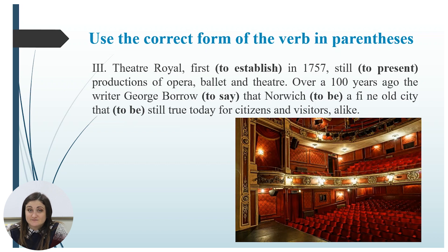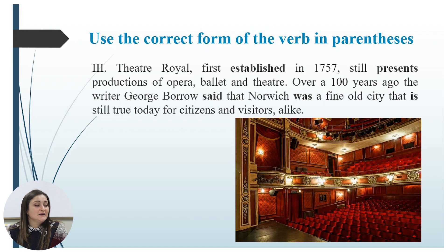Are you ready? Let us check. Theatre Royal, first established in 1757, still presents productions of opera, ballet, and theatre. Over 100 years ago, the writer George Borrow said that Norwich was a fine old city — and that is still true today for citizens and visitors alike. Great job, let us continue.